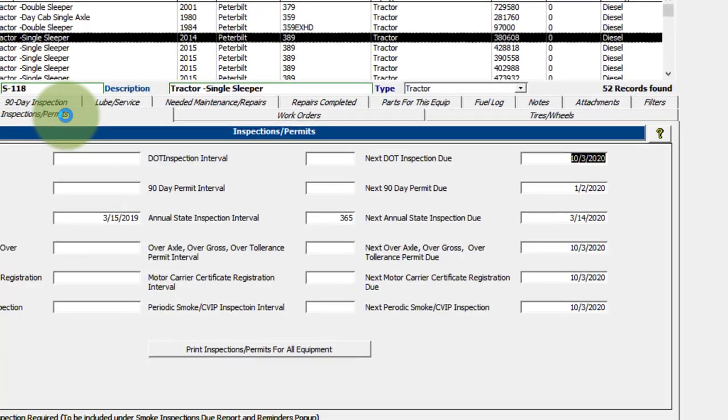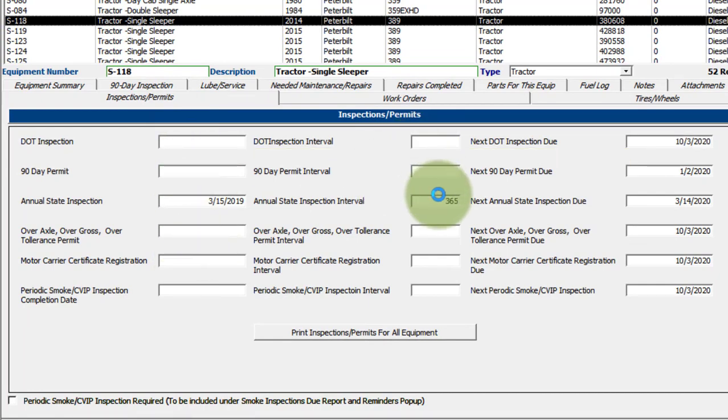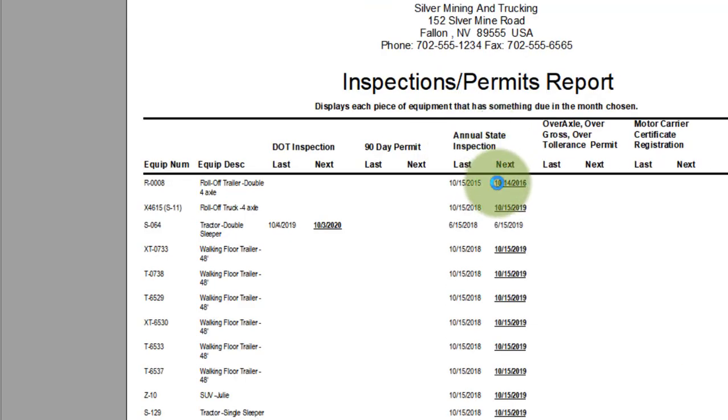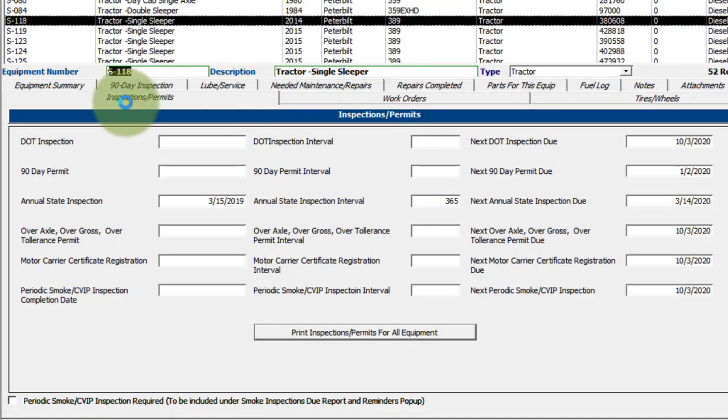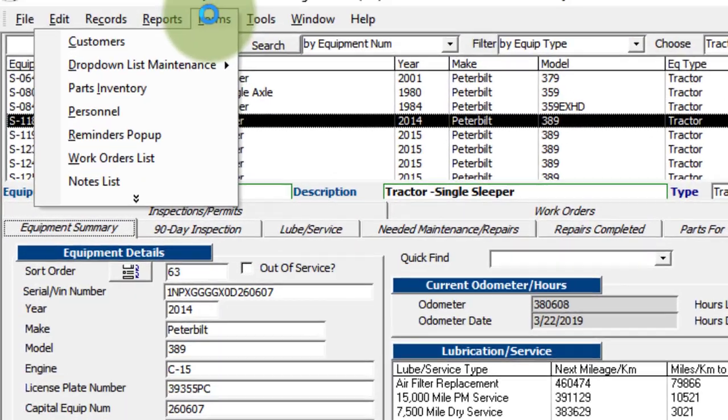The final thing here is inspections and permits. This gives you a way to keep track of when an inspection or permit was done, and the interval — for example, 365 days — so it can show you when it's next due. There's a print button to show all permit and inspection items due for a given month. Clicking on October, for example, you can see that annual state inspections are highlighted as due for certain equipment, and the DOT inspection is highlighted for the tractor double sleeper.